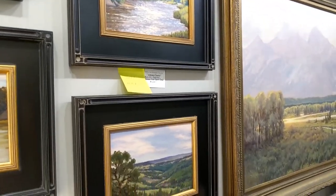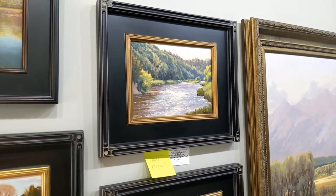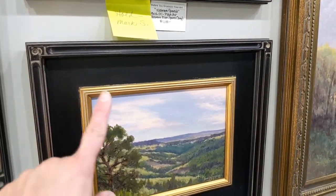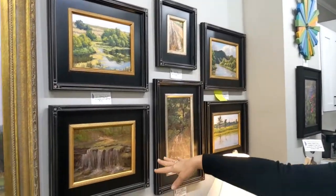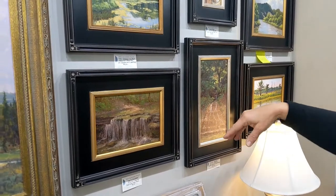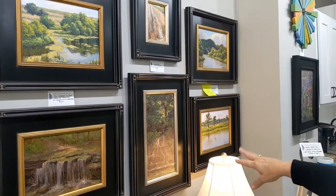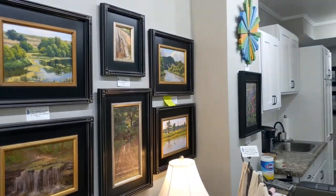Those two are Niobrara. This one is on hold — they're coming in tomorrow. I always think it's amazing how it looks like the sun is shining right down through these clouds. This one is Platte River State Park — the little waterfall, the trail. This is along the Niobrara — Smith Falls. And this is De Soto Bend, also along the Niobrara.